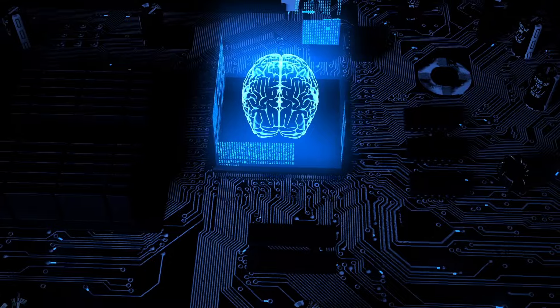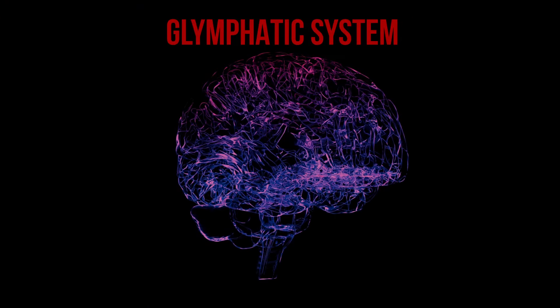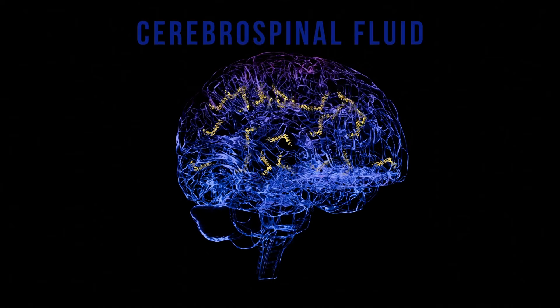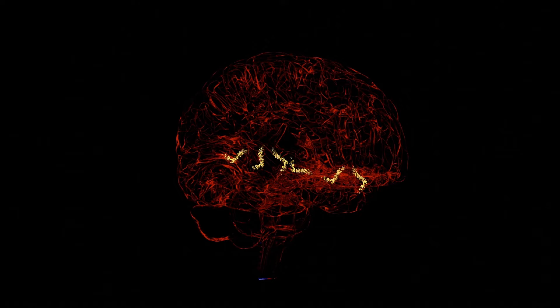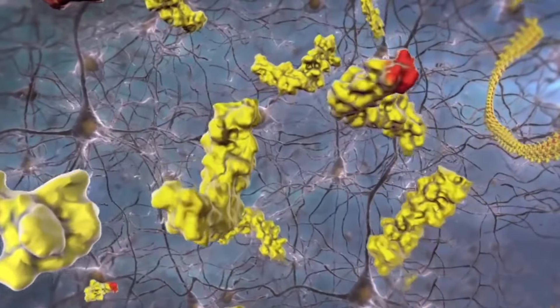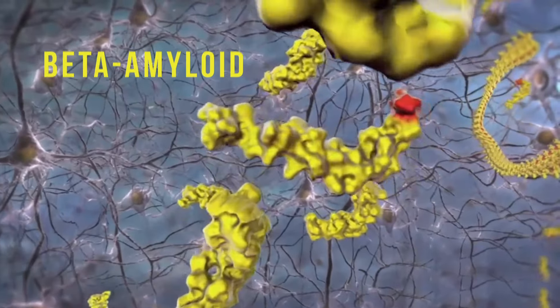For recovery, the brain cleanses itself during deep sleep via the glymphatic system. In deep sleep, neurons need less oxygen, so blood can be replaced with cerebrospinal fluid that acts as a cleansing fluid. This happens in waves, and so waste accumulated during the day is repeatedly flushed out. This waste includes harmful proteins such as beta-amyloids, which are closely linked to neurodegenerative diseases like Alzheimer's.